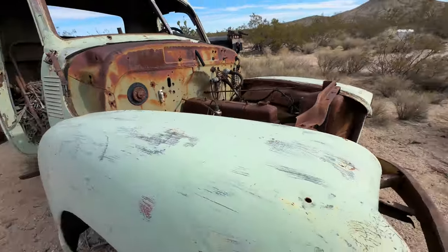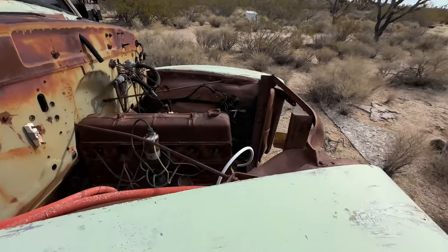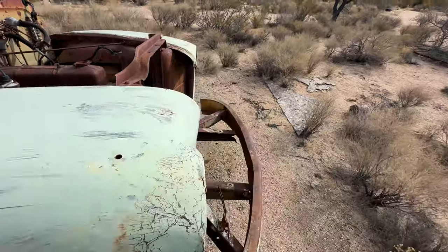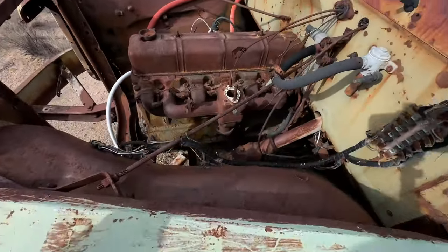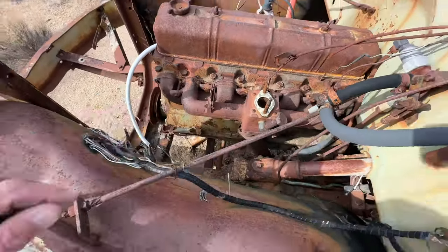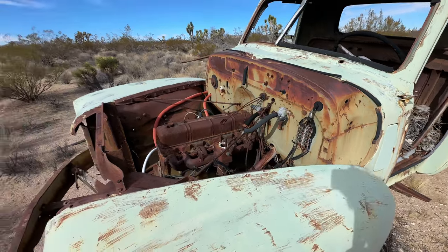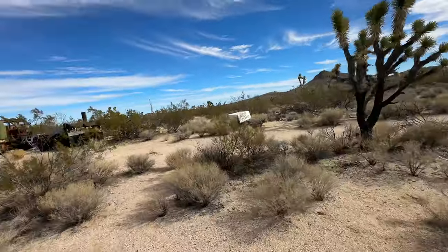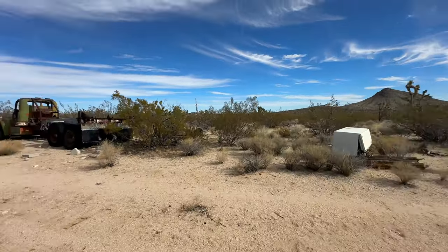Dodge? Or another International. I don't see anything on the engine. GM. So it's a GM. There's another one right here and then they're just scattered out throughout.